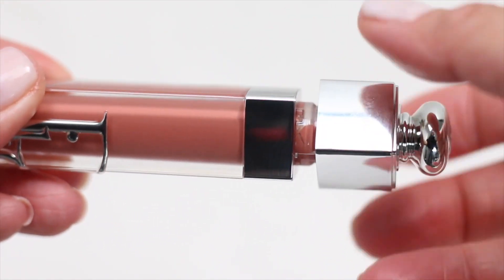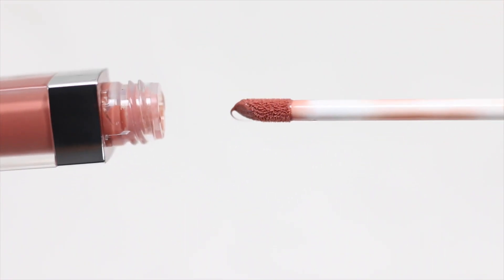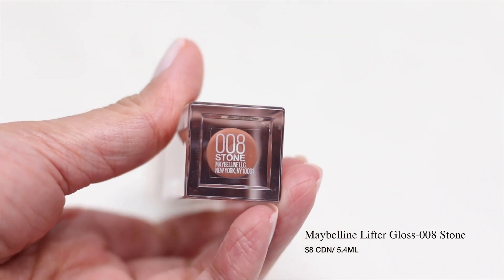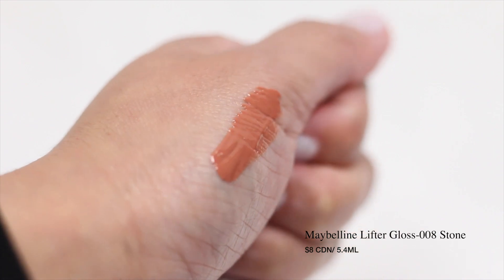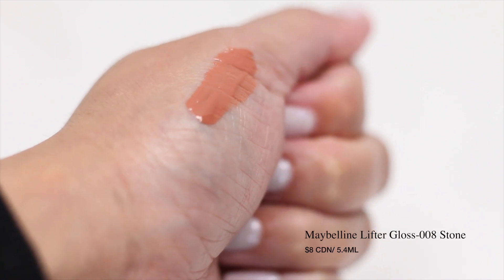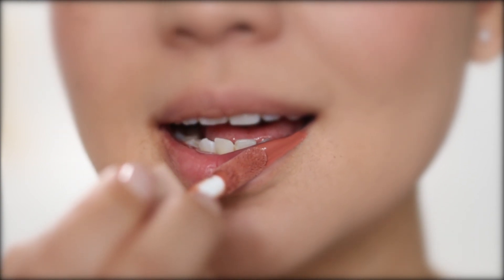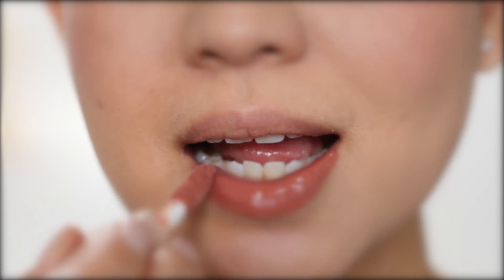I made sure that I was drinking just water while wearing all of them to have that consistency. The first gloss that we are going to test is this Maybelline Lifter Gloss in the shade 008 Stone. This costs 8 Canadian dollars for 5.4ml. This gloss has hyaluronic acid in it. This one is very opaque — I can't see the color on my lips underneath.